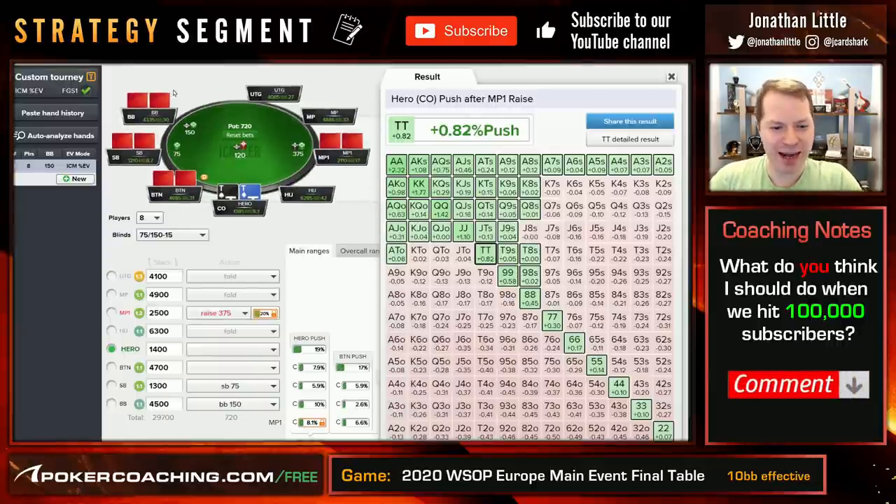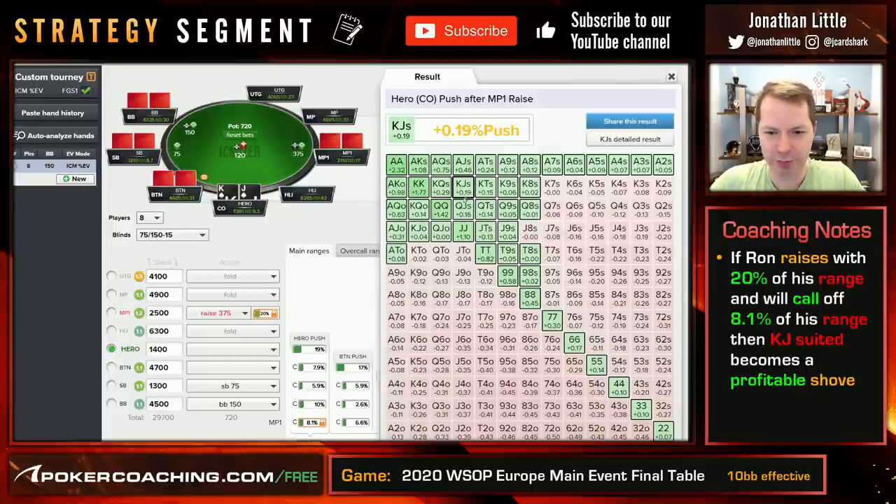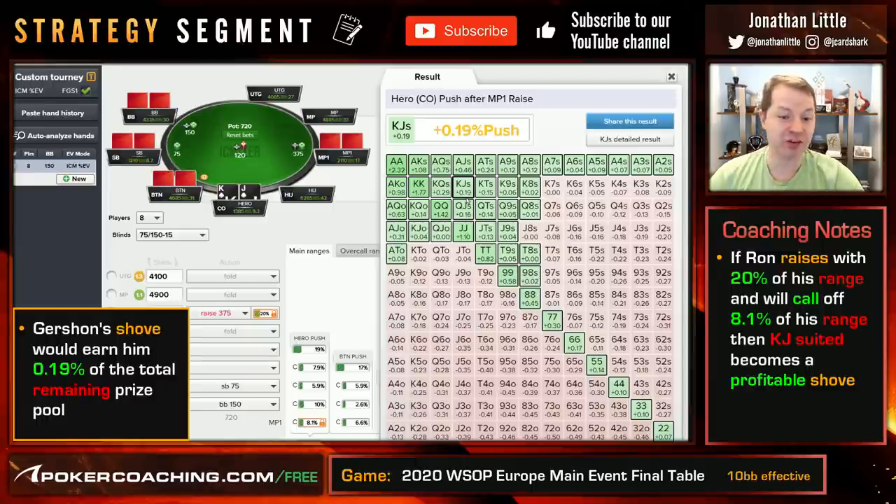If that's the strategy Ron is using — where he raises wide and then calls off kind of tightly — we see this King Jack suited is a slam dunk all in. 0.19% of the prize pool is what you win by shoving here, and that is just printing money. You're never going to make much more than that with a hand like this in a final table scenario with only a 10 big blind stack. So if Ron is raising a little bit too wide and calling off reasonably, this is a no-brainer all in.